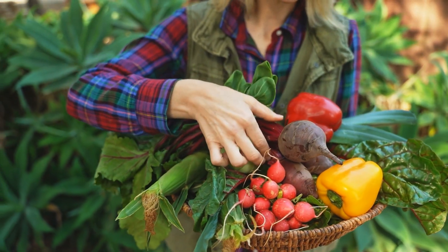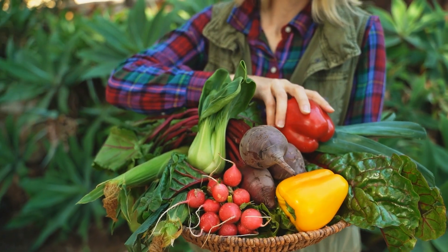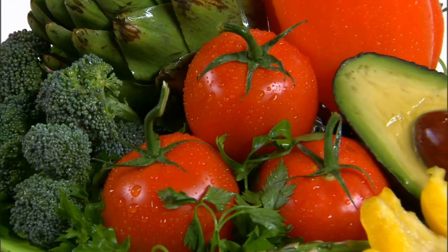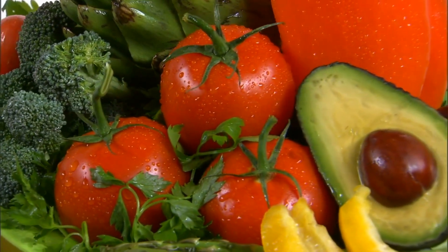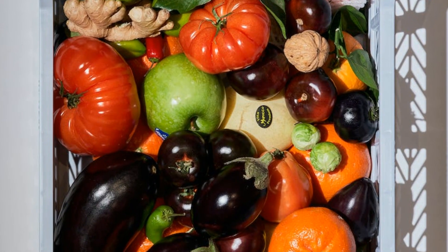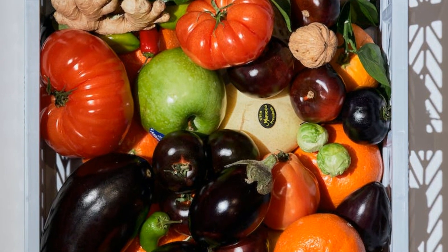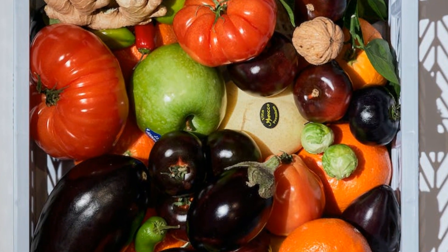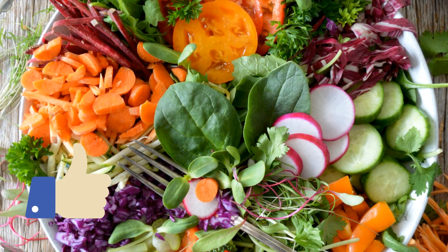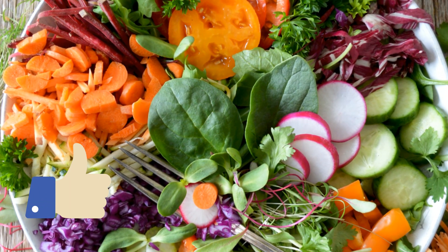12 High Protein Vegetables To Add To Your Diet. When we think of high protein foods, vegetables may not be the first thing that comes to mind. However, many vegetables are surprisingly rich in protein and can play a crucial role in a well-rounded vegetarian or plant-based diet. Incorporating these protein-packed vegetables into your meals can help you meet your daily protein needs while reaping the benefits of a nutrient-dense diet. In today's video, we'll talk about the 12 high-protein vegetables that you can easily add to your diet.